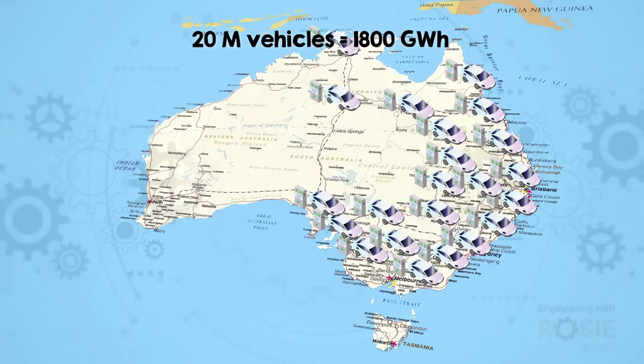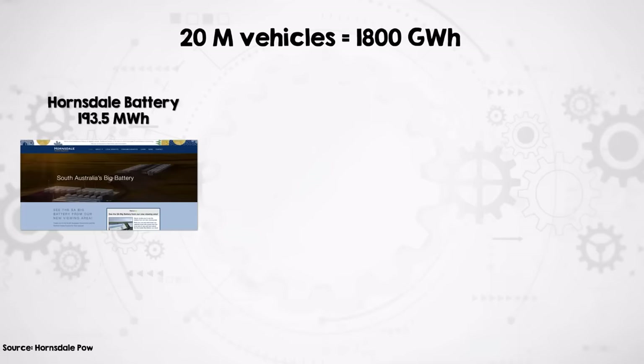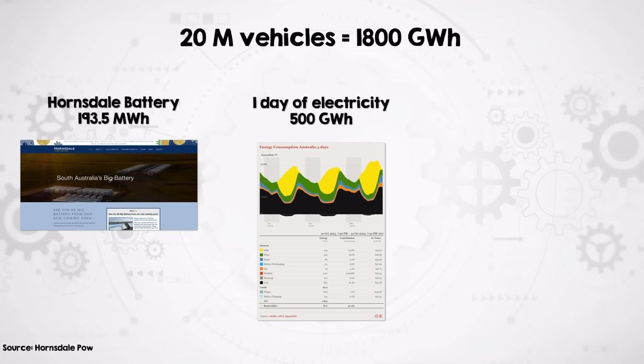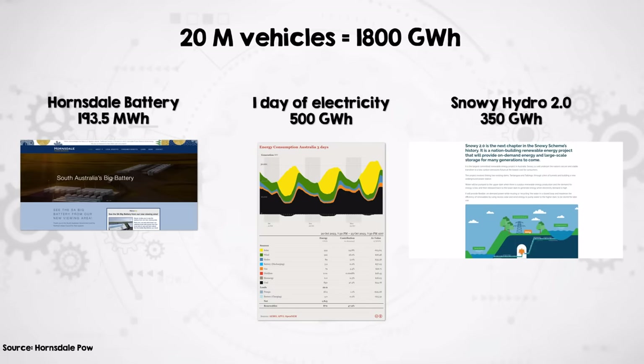The fact is that cars spend most of the time parked. A fully charged EV battery can power a house for several days, and even though a car battery sounds small compared to the whole electricity grid, together the potential is huge. If all of Australia's vehicles were electric, the total storage would be vastly more than any grid-scale battery like the Hornsdale Power Reserve's Tesla big battery — in fact, over three days' worth of the current electricity consumption of the national energy market, and five times as large as Snowy Hydro 2.0, with far fewer delays and cost blowouts.